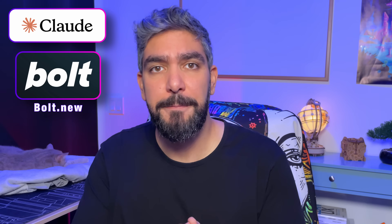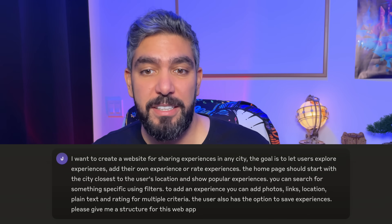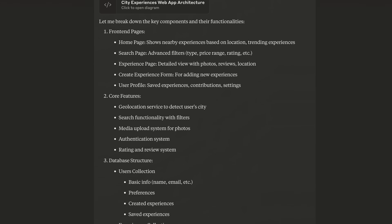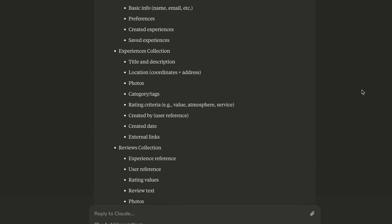Today I'm creating a web app that allows users to find experiences in any selected city, rate those experiences, and add more experiences. Let's have a chat with Claude — simply type the requirements you have and ask for a structure for your product. Give it as much detail as you can. I mentioned features like filtering and saving experience data, and it gave me this really detailed information architecture.